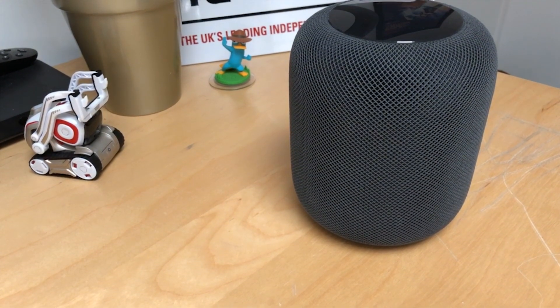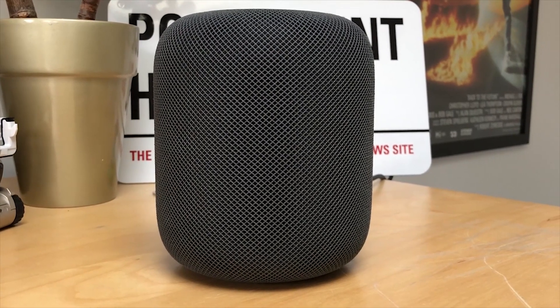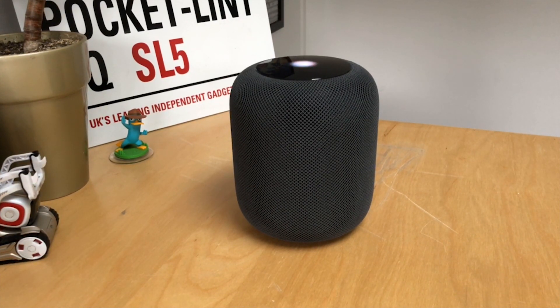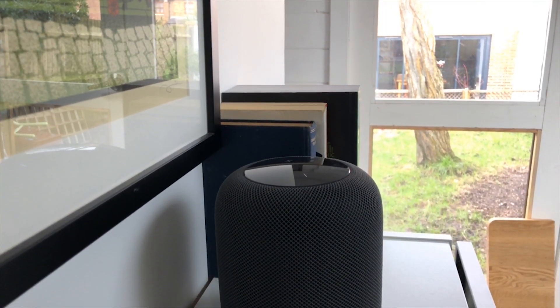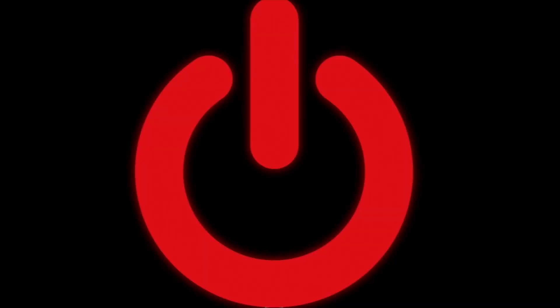What's more, there's no support for radio stations other than Beats, and you can only stream music through Apple Music. You can read our full review on pocketlint.com, the link is below, but for now, at £319, it's a limited, fairly expensive smart speaker that sounds brilliant, but just isn't that smart or versatile. I'll see you again soon.